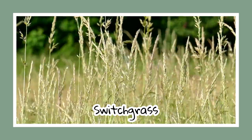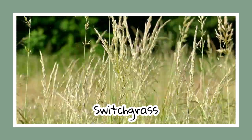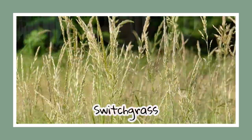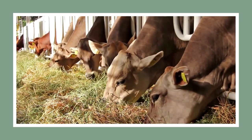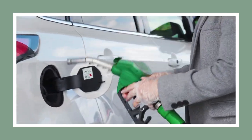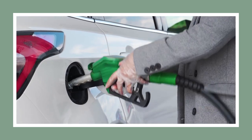Switchgrass may seem unremarkable, but don't be fooled. It's full, hearty, and serves as an excellent food source for livestock. Fun fact: it's also harvested as biofuel due to its natural ethanol content.